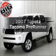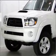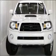Presenting the 2007 Toyota Tacoma. If you're looking for an automobile with great attributes, look no further. With a solid 6-cylinder engine connected to a smooth shifting 5-speed automatic transmission, you will appreciate the safety feature of anti-lock brakes.